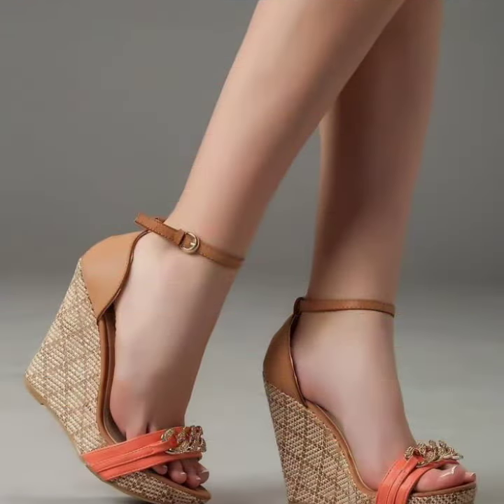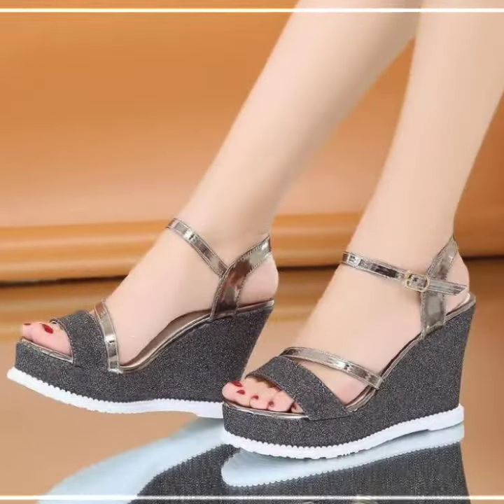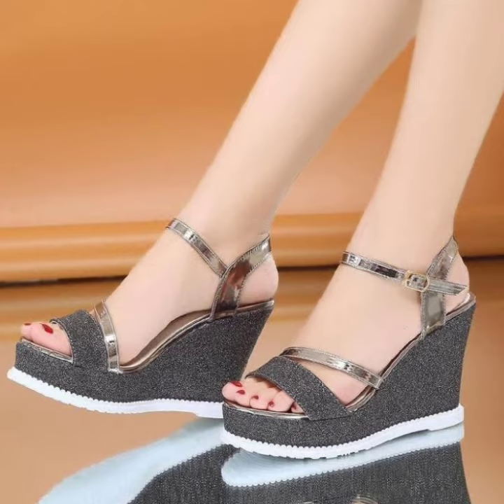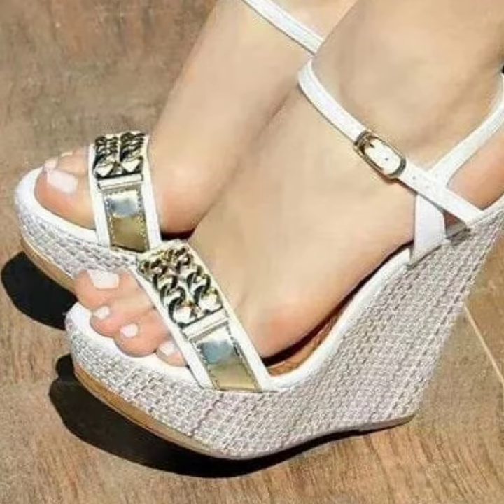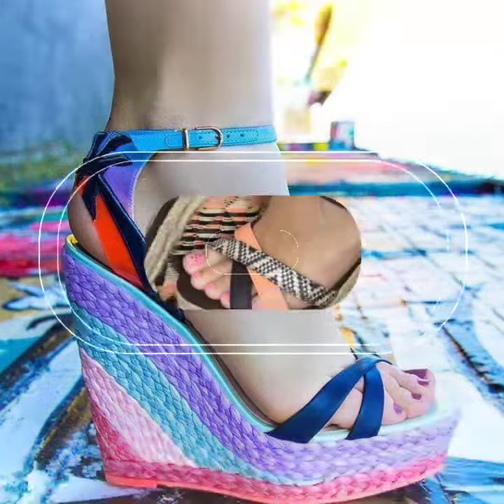When you wear this beautiful wedge high heel sandal on your own foot, you will be perfect — your personality will be enhanced. Very amazing collection: silver, also gray color, white, also golden — also different shapes.